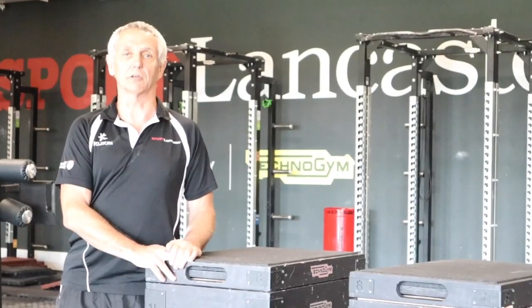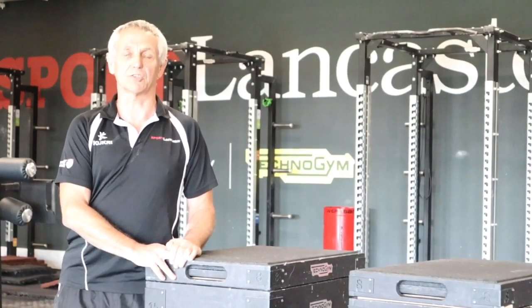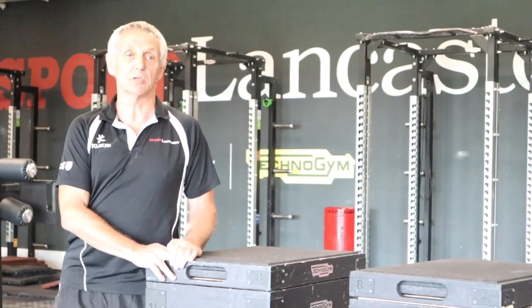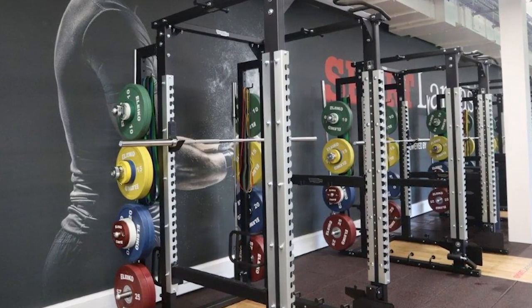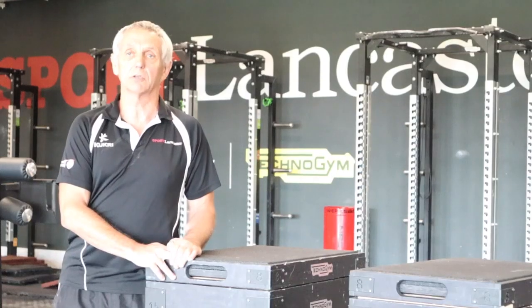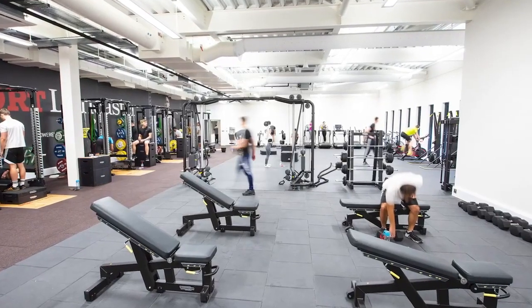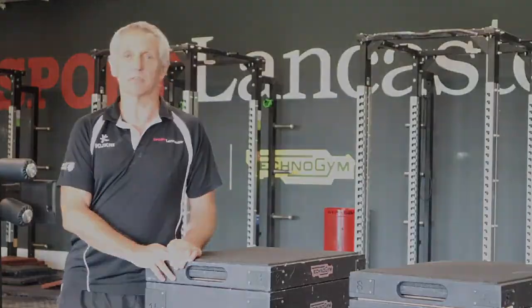Welcome to the strength and conditioning room, our most recent addition to the facilities on offer here. In this room we've got some advanced cardiovascular machines, we've also got seven Olympic lifting platforms, assault bikes, watt bikes, ski ergs and a large functional area where you can use battle ropes, kettlebells etc.